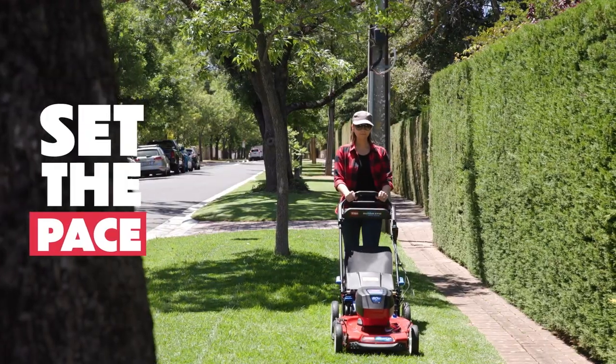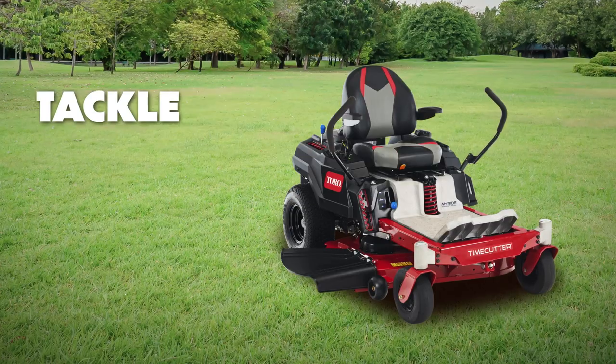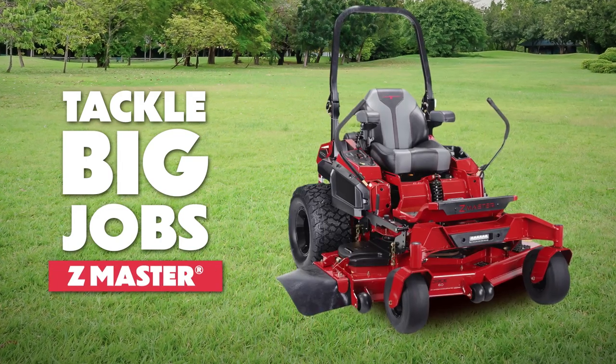Set the pace and get a precision cut from our great selection of self-propelled recycler walk-power mowers. Or tackle the big jobs and save time with an extra-tough zero-turn TimeCutter, Titan or Z-Master ride-on mower.